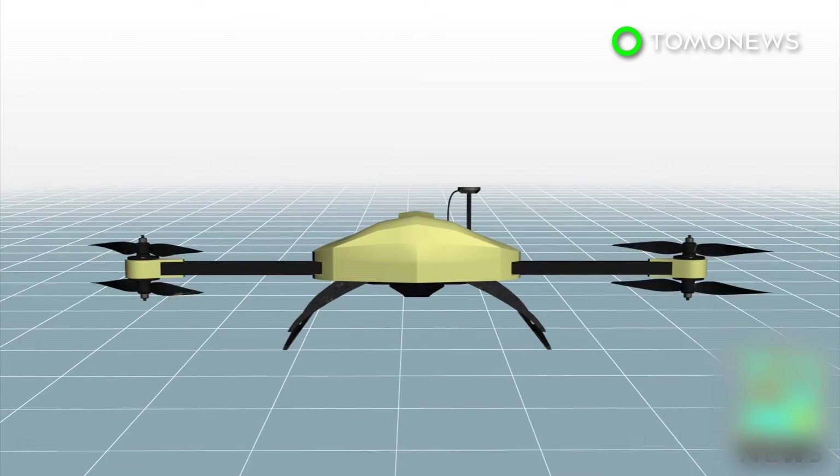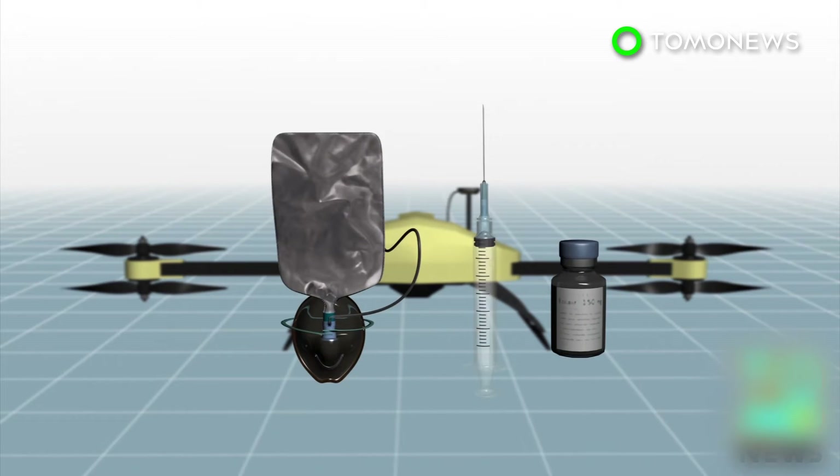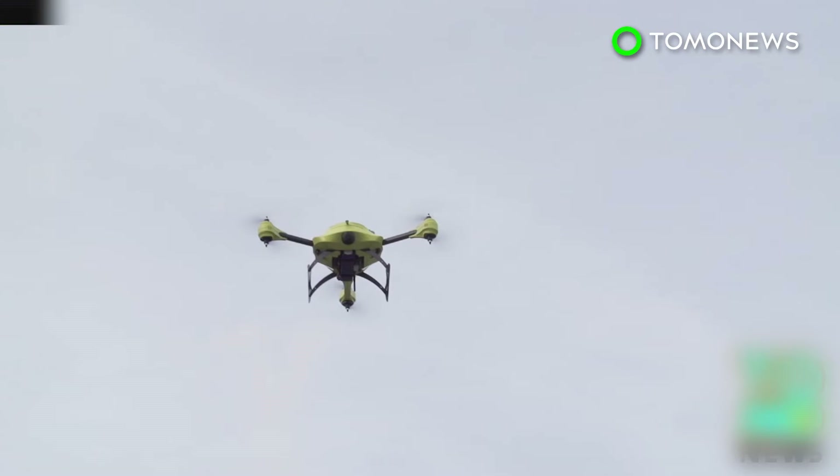Apart from the defibrillator, the developer hopes that the drone will be able to carry other medical supplies, such as oxygen masks and insulin injections. The developer aims to create an ambulance drone network in the Netherlands within five years.